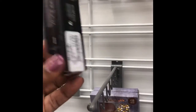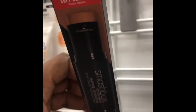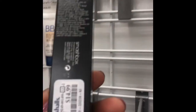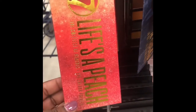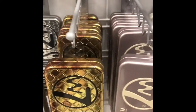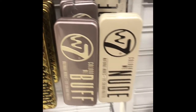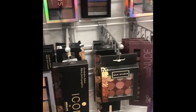What color is this? Soft contour and foundation — good — $14.99. They have a lot of W7 eyeshadow palettes. These are great.